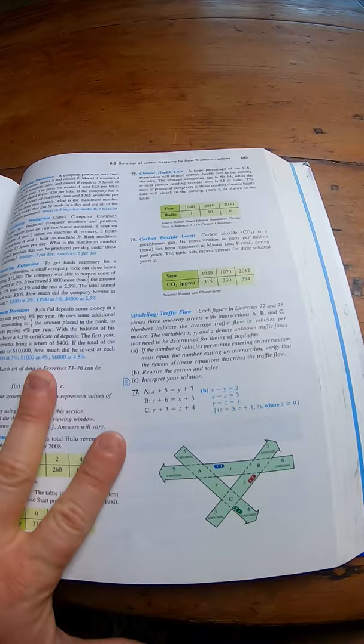I'll leave a link in the description if you're trying to learn trigonometry, algebra, or pre-calculus. It's a great choice — this is a really, really good book.